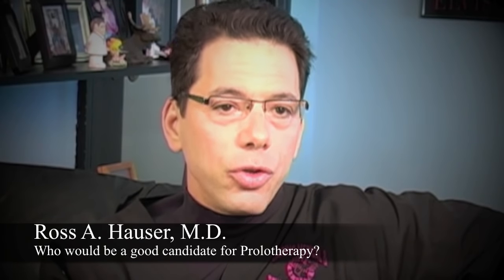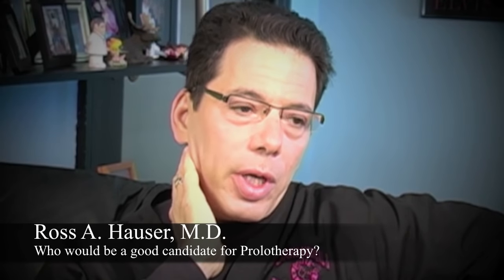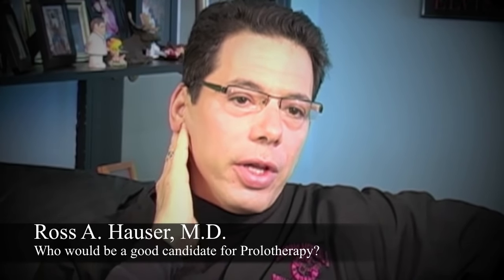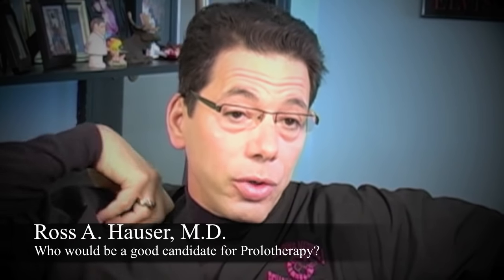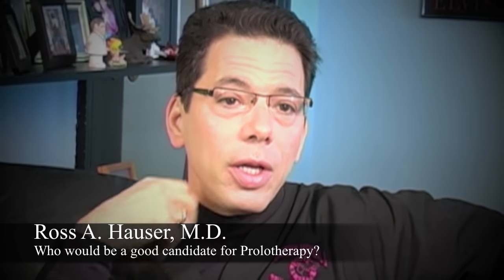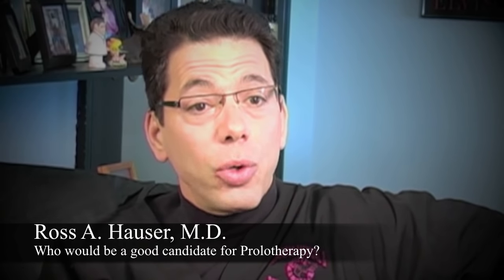Anybody with joint instability — hip instability, shoulder instability, neck instability — meaning that you're getting a cracking of the joint, cracking of the hip, cracking of the shoulder, a clicking sound — the medical term for that is crepitation. That's a sign that you have joint instability.